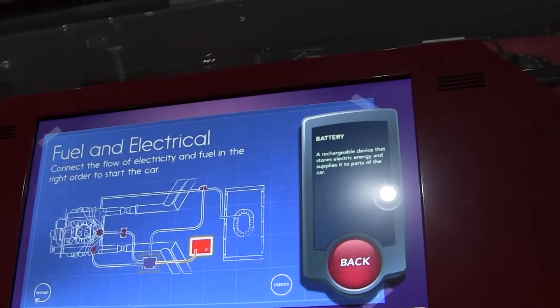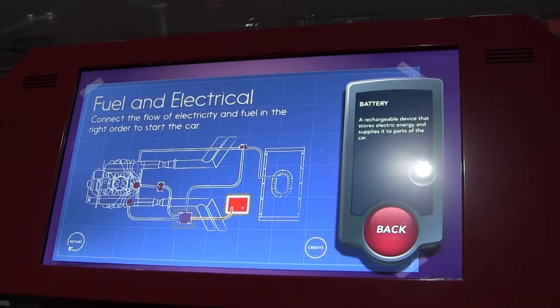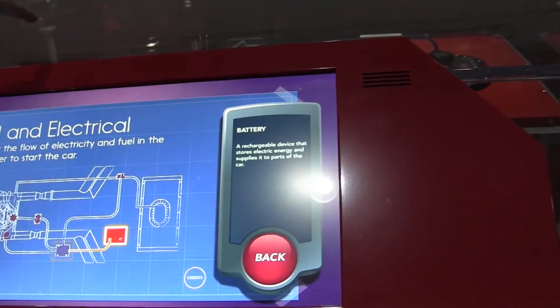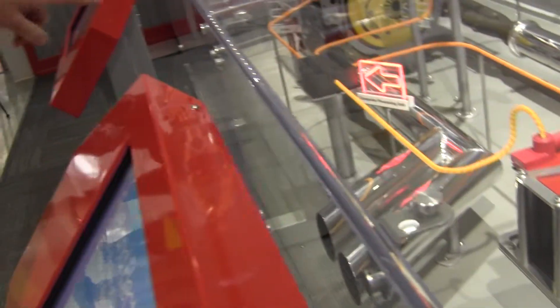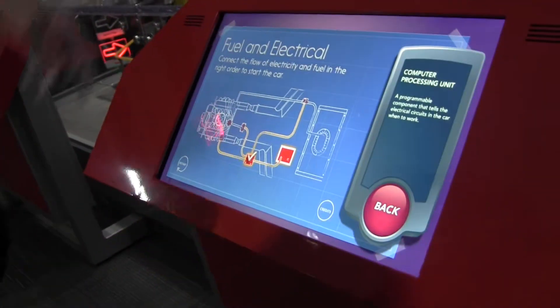Kids usually say 'wow' when they see this. They say, 'I'm learning something.' From that comes the vocabulary — they learn the words — and then they learn how it works. The prompt says: 'Connect the flow of electricity and fuel in the right order to start the car.' The battery is lit up, and electricity goes to the computer processing unit. Once you've made that chain reaction, electricity goes to the starter motor, the coil, and the fuel pump.